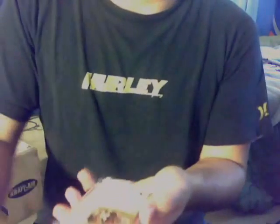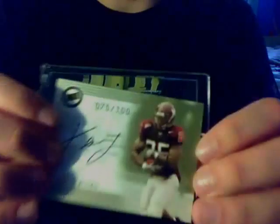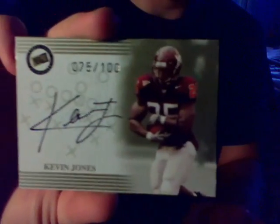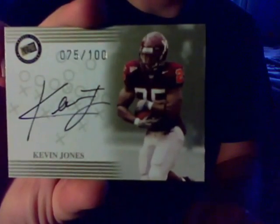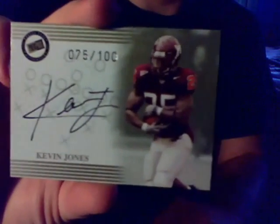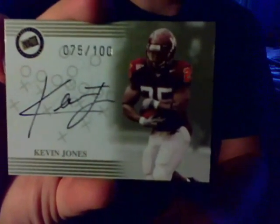The next pickup is another one for the Kevin Jones PC. It's actually a card that has been eluding me a little bit. It's an '04 Press Pass Kevin Jones Auto — the gold parallel, number 75 out of 100. This is one of his first autos. As you can see, the auto is like the full name and everything. So one of the first autos he signed before he even was drafted. Pretty cool — number 75 out of 100.